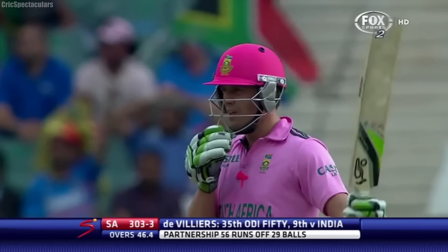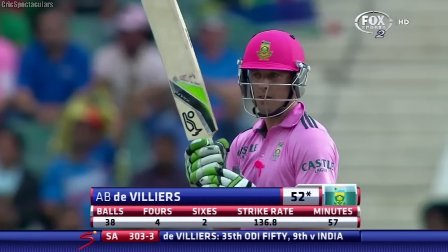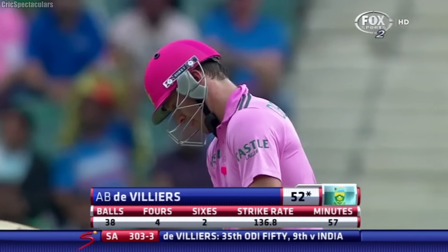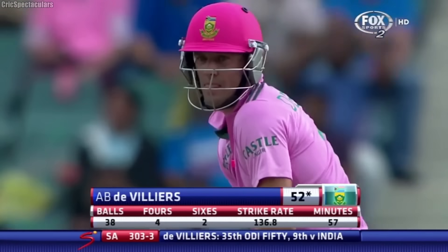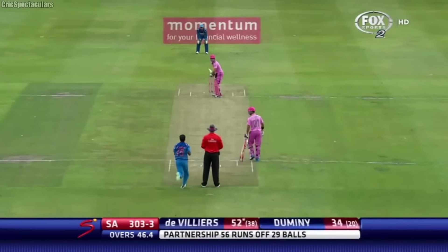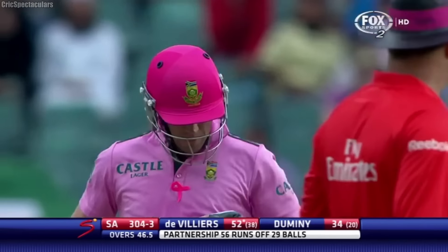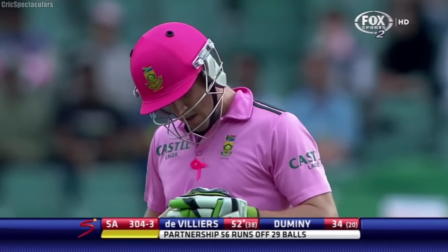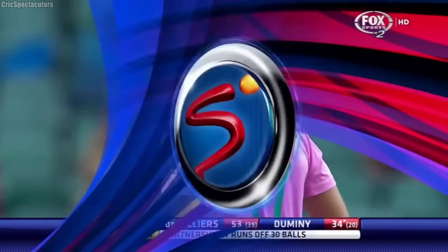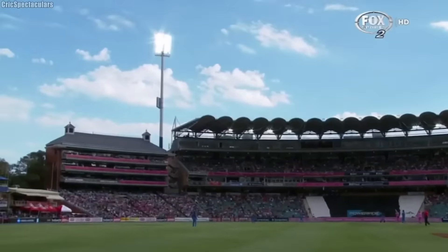He's gone there with two sixes in this over. As we've said before, he can really be very destructive — de Villiers — at this stage of an innings, particularly when he finds himself in. Four fours, two sixes, 38 deliveries, and he's still at the crease, hoping to take this a little bit further. So that's the first time in 17 games that they've gone past the 300 mark — South Africa. De Villiers doing that in style.